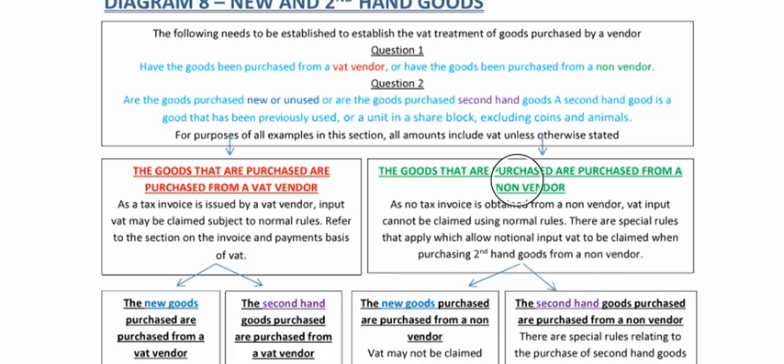What happens if you buy from a non-vendor? Non-vendors do not issue a VAT invoice. So traditionally, you can't claim VAT because you didn't get a VAT invoice. But there's a special rule that's been introduced to help pawn shops or secondhand car dealers and people like that.